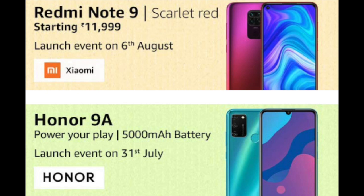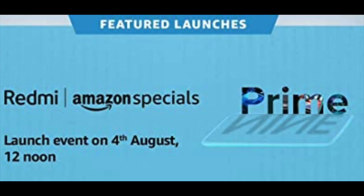If you are a Redmi fan, then grab the Redmi Note 9 Scarlet Red with high-performance Helio G85 processor starting at just Rs. 11,999. Honor is also in this list, coming with a 5000mAh battery monster named Honor 9A which is decently priced at just Rs. 8,999. The latest budget smartphone from Xiaomi, Redmi 9 Prime, with 4 cameras will also be launched at an estimated price of Rs. 9,999.